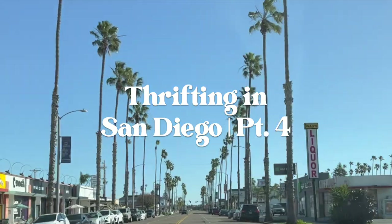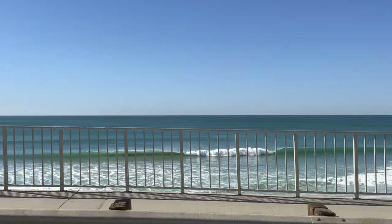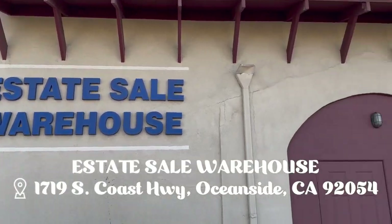I thought because it's just such a beautiful day outside that I would go out to a couple thrift shops and see what's going on. I had a little luck in Oceanside last year in November when I did my holiday video, so I thought I would go back there. There's an estate sale place, a mid-century modern warehouse, and a big giant thrift store. I'll see you at the first place.